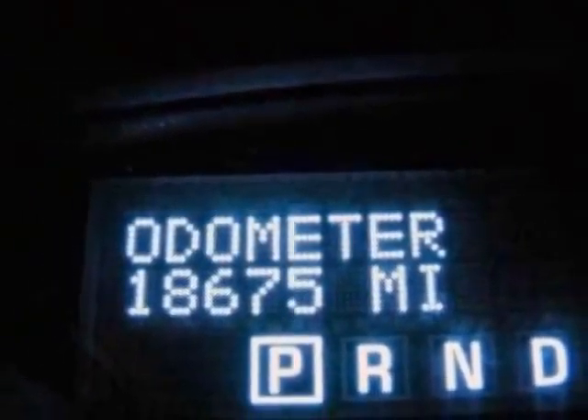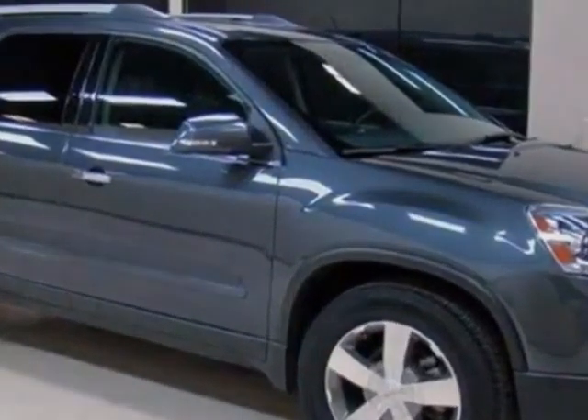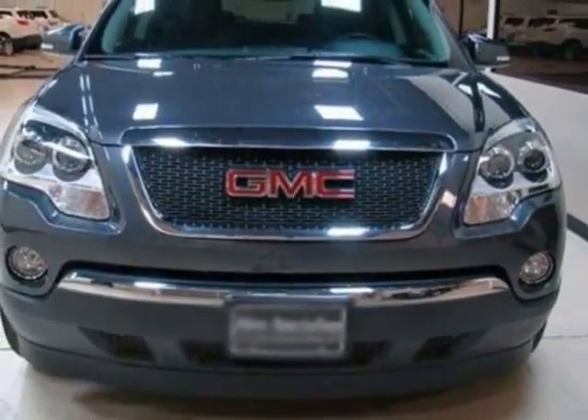Additional options for this vehicle include the ebony seat trim, leather-appointed seating on first and second rows, SLT-1 Preferred Equipment Group, Cyber Gray Metallic seating, 7-passenger, 2-2-3 seating configuration, and reclining front buckets.